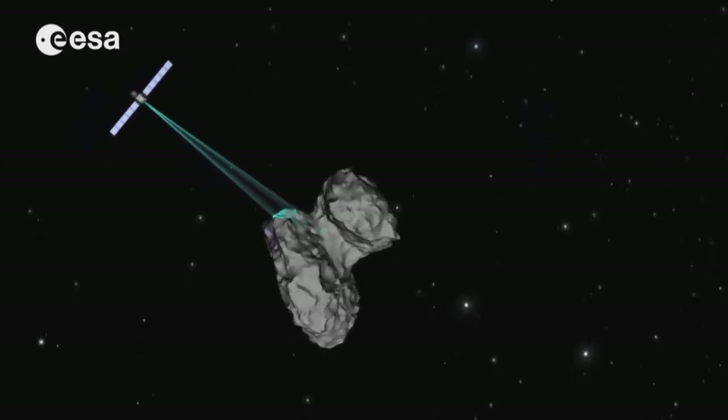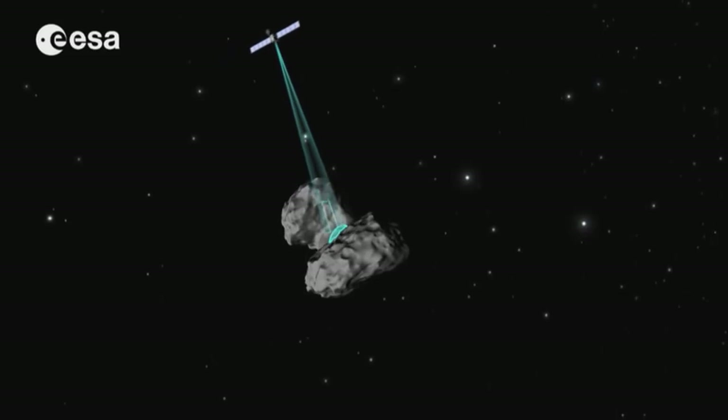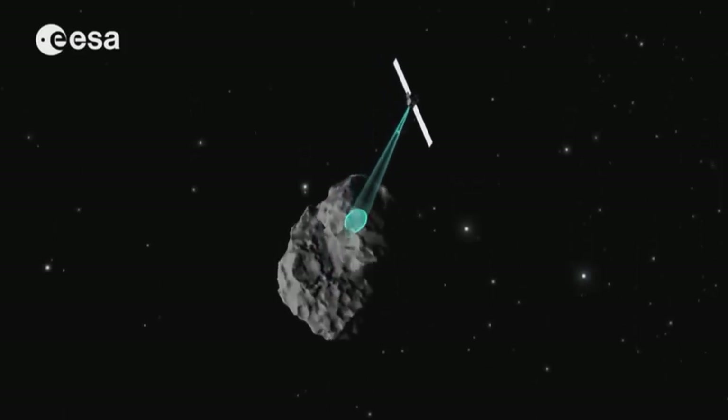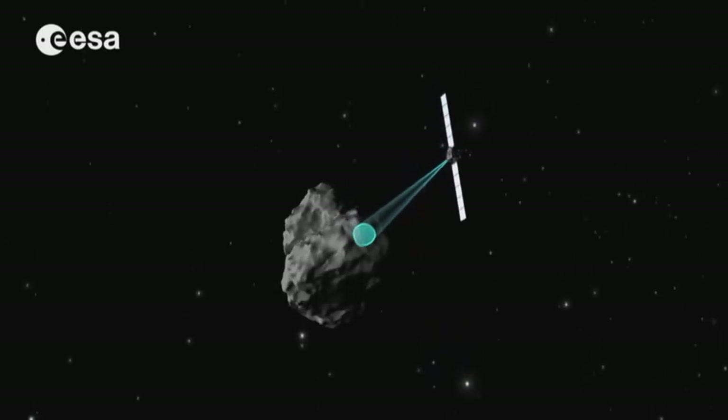While the Rosetta mission is without a doubt a great feat, there have been other missions that came before, undoubtedly helping in the development of the technology which led to Rosetta. Let's first take a look at some of the previous missions to comets.